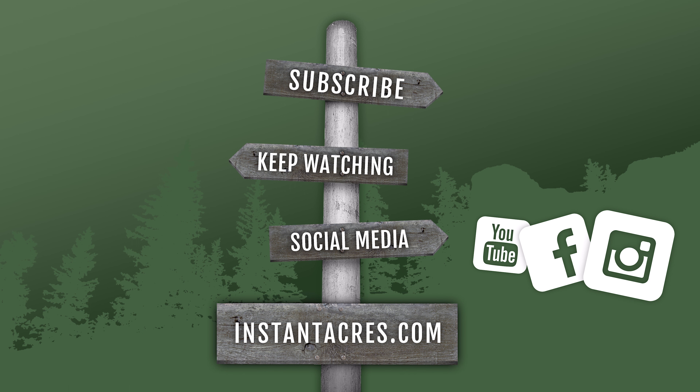Thanks for checking out the video. Be sure to subscribe and keep watching all of our other videos. Check us out on social media along with YouTube — we have Facebook and Instagram — and be sure to check us out at instantacres.com.